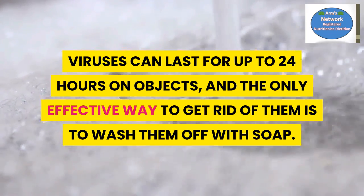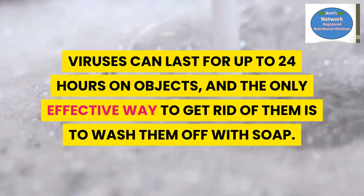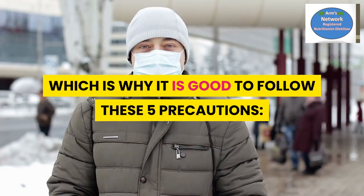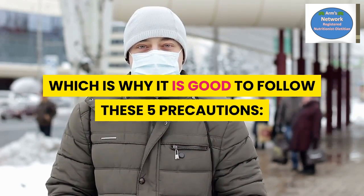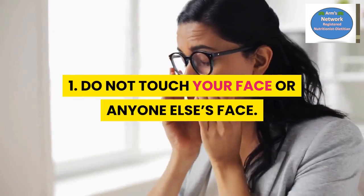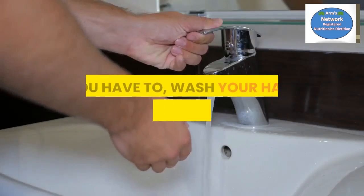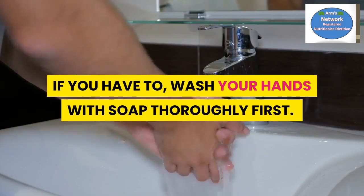The only effective way to get rid of them is to wash them off with soap, which is why it's good to follow these five precautions. Number one: do not touch your face or anyone else's face. If you have to, wash your hands thoroughly with soap first.